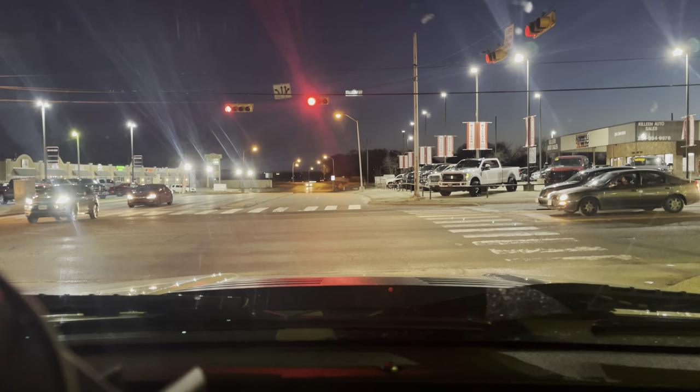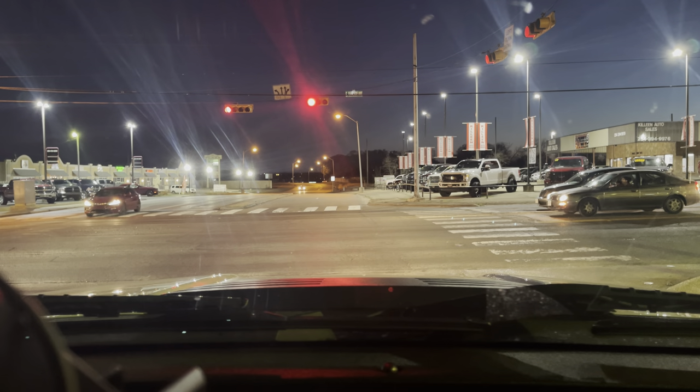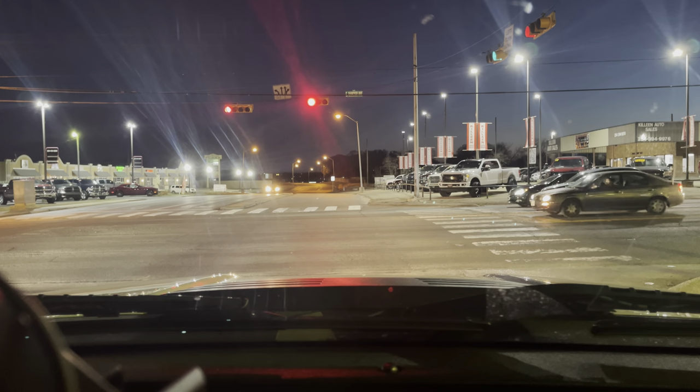I know some sports cars' headlights aren't the best, and that's if you get an older one. In some cases newer ones too, but a lot of the newer ones are really good about it.